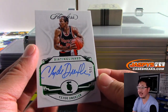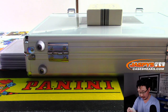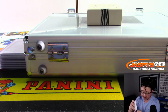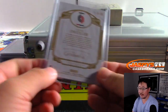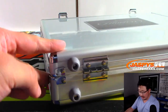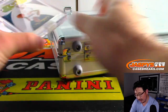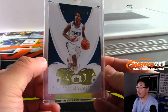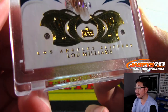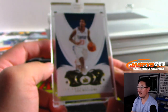Clyde the Glide Drexler, Distinguished Autograph, 2 out of 5. Now let's do the encased cards. First one is a Double Diamond — Sweet Lou Williams — 4 out of 10. That's pretty cool.